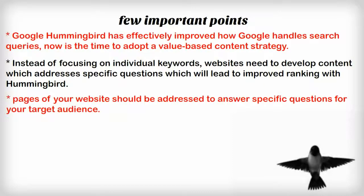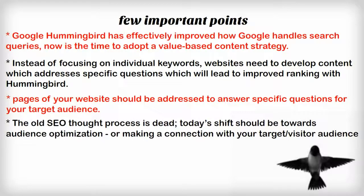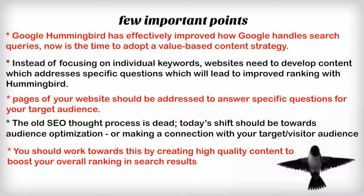Pages of your website should be addressed to answer specific questions for your target audience. The old SEO thought process is dead. Today's shift should be towards audience optimization — making a connection with your target visitor audience — and you should work towards this by creating high-quality content to boost your overall ranking in search results.